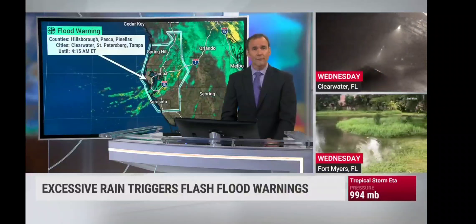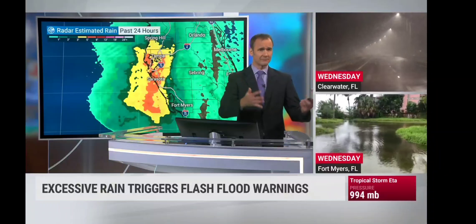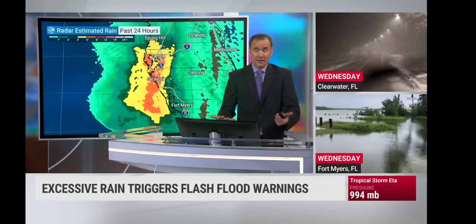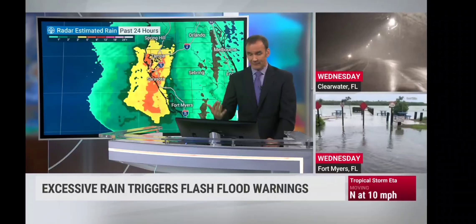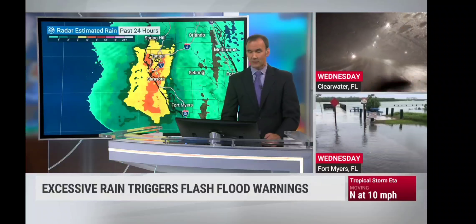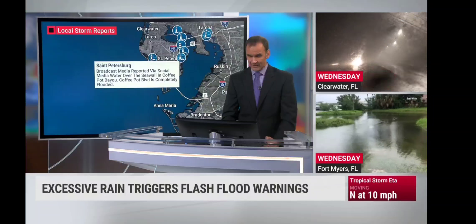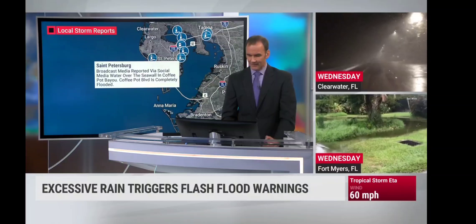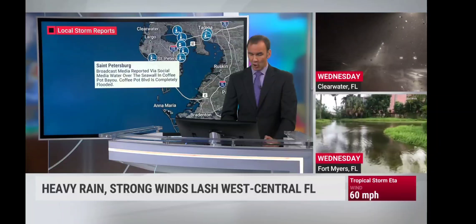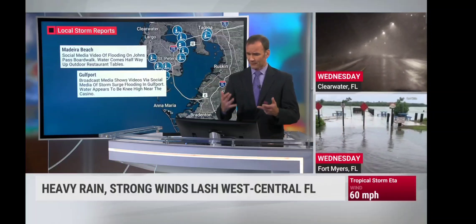A flood warning still continues from Hillsborough, Pasco, and Pinellas counties until 4:15 Eastern Daylight Time. Whatever you do, do not allow yourself to drive through this. Estimated rainfall falls anywhere from 3 to 5 inches in the yellow shaded areas, upwards of 5 to 8 inches for areas shaded in orange. Broadcast media reported that water was spilling over the seawall at Coffee Pot Bayou — Coffee Pot Boulevard is completely flooded.